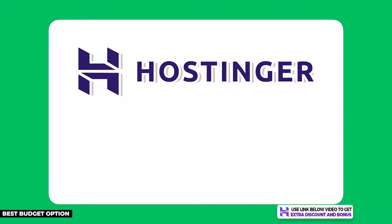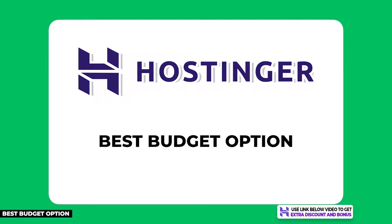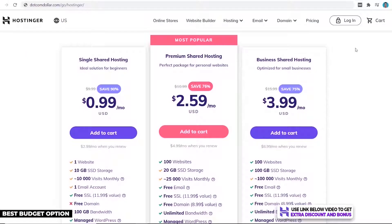The first hosting provider on my list is Hostinger. This is my recommended hosting provider if you're a small business with a tight budget but still want great WordPress hosting. Hostinger has the cheapest price out of any hosting provider on the market, starting at just 99 cents per month.